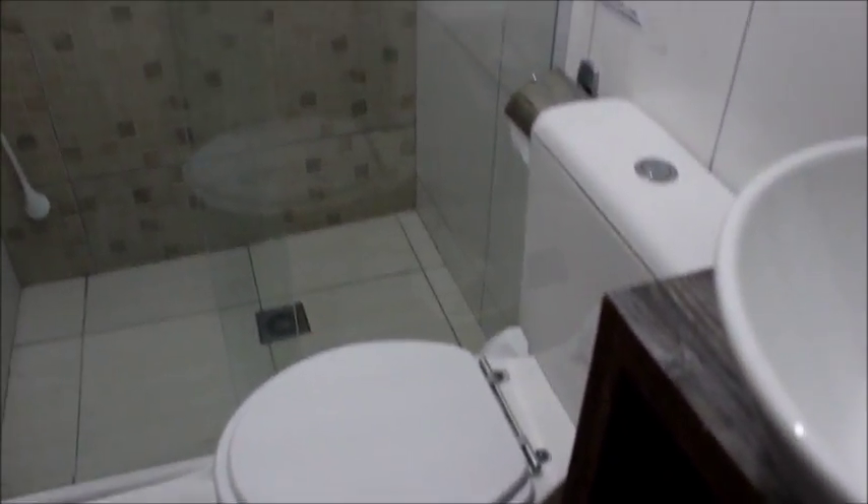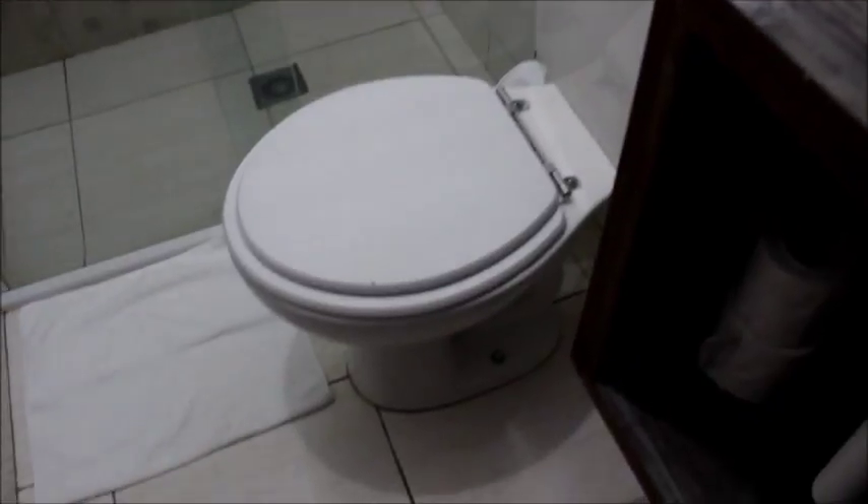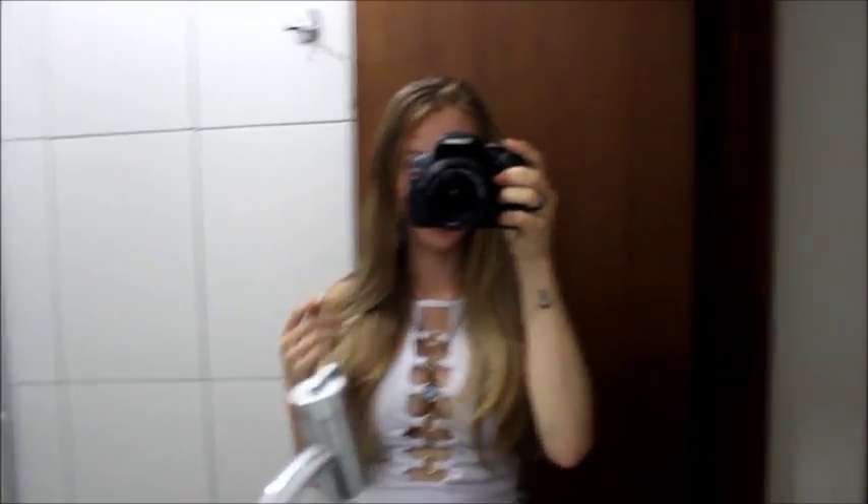E o Luiz tá fazendo barulho. Aqui, ó, o vaso. Nossa, é super confortável aqui, gente. Achei esse banheiro muito lindinho.